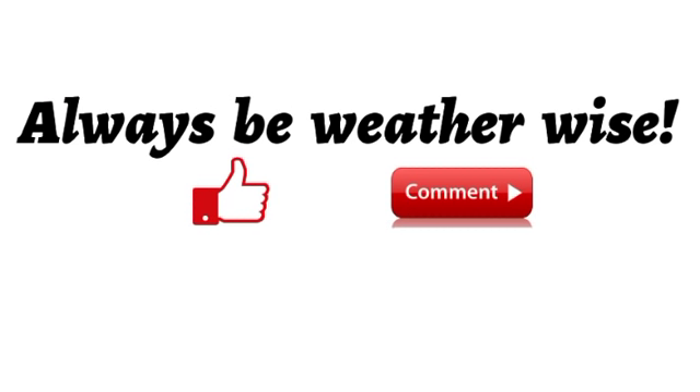If you found this video to be informative, please give a thumbs up and share your thoughts in the comments or ask a question — I will try to respond as best I can. Stay safe and I will keep you updated as time goes by.